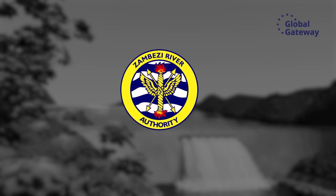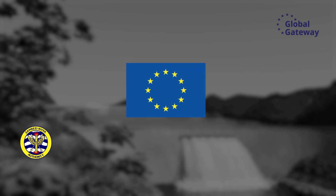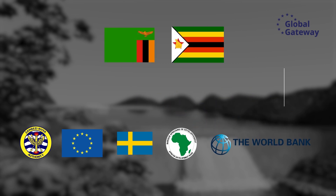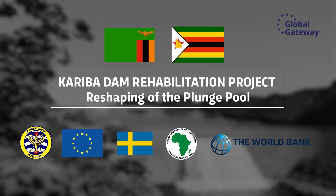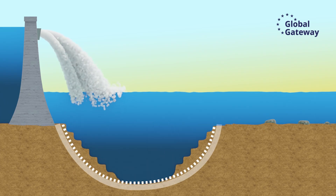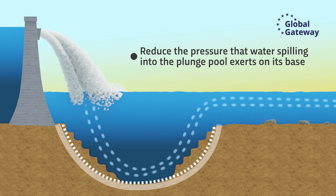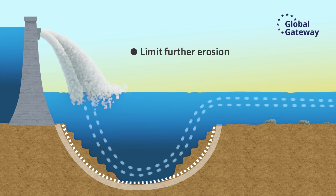The Zambezi River Authority, with a grant from the European Union and Sweden, and a loan from the African Development Bank and the World Bank, is working to prevent this through reshaping of the plunge pool, making it wider. This will reduce the pressure that water spilling into the plunge pool exerts on its base and will limit further erosion.